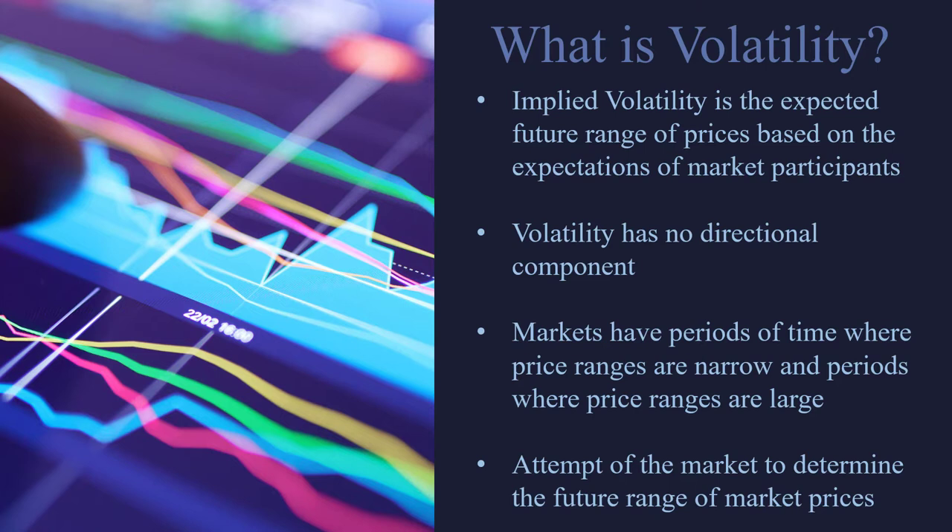Volatility is simply a name for the expected range of market prices. There are some periods of time where prices don't move all that much — that would be called low volatility. And there are times when the price moves a lot — that's called high volatility. Measuring volatility is the attempt of the markets to determine what the future range of market prices is going to be. There is no directional component to volatility. It's simply about the expected range of the markets. Markets tend to have a wider range when markets are going down, so there is typically more volatility in bear markets than bull markets, but volatility has no directional component.